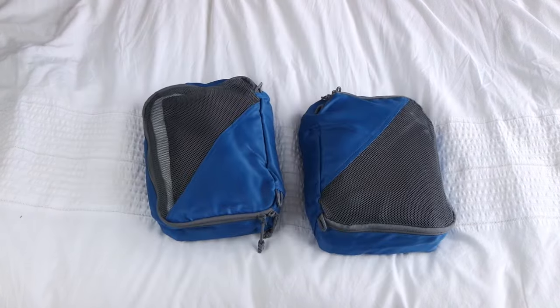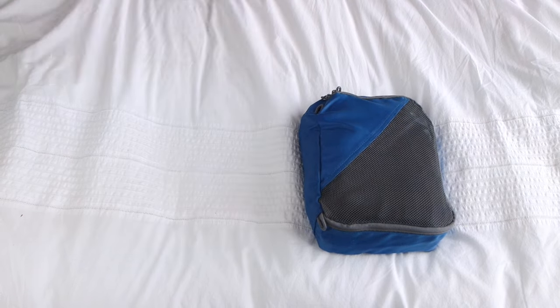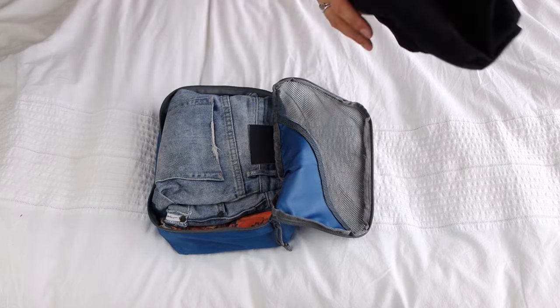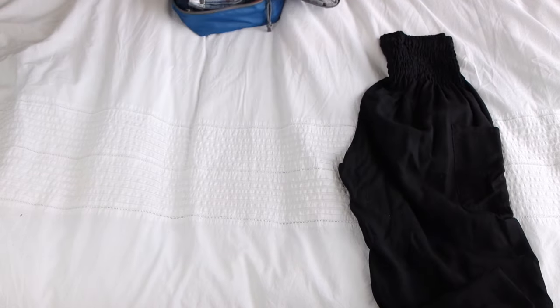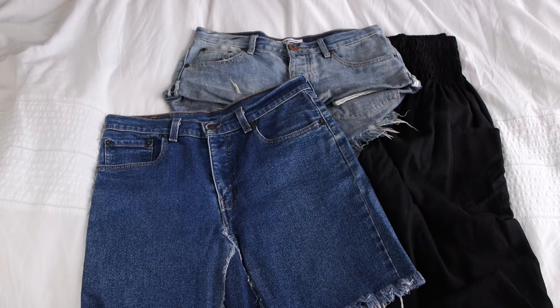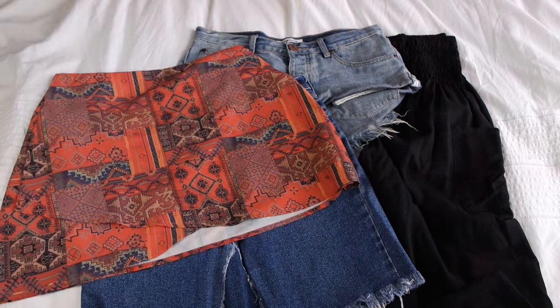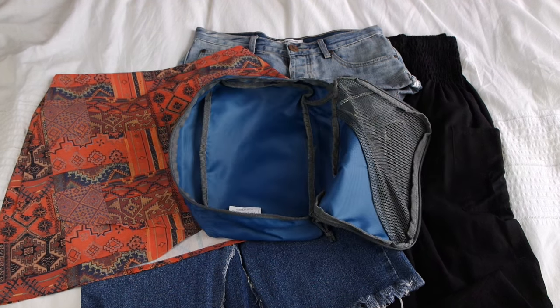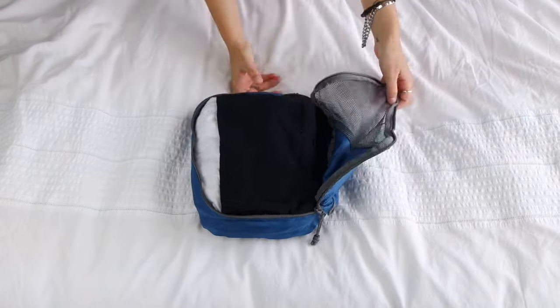Then all that's left is my two luggage cubes. In the first one is where all my bottoms are. The first thing I have in there is my pair of black harem pants. I then have my One Teaspoon denim shorts, my denim skirt which I absolutely love, and then I also have a patchwork skirt thing which I don't wear much, but it is really nice and really flowy. If we're dressing up for one night or something, I thought this would be nice.